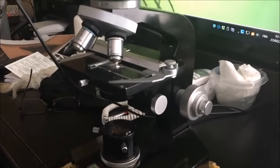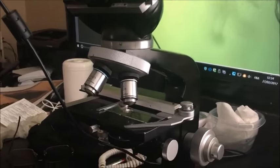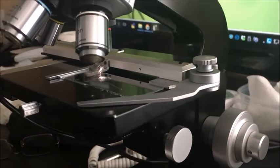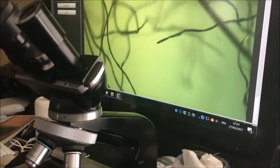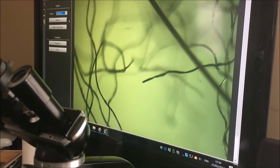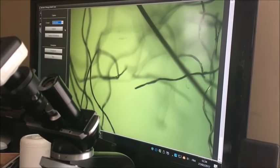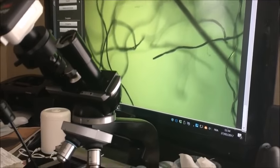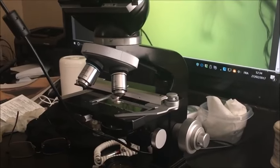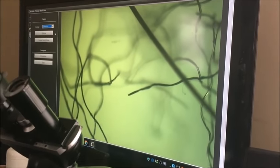Hi everyone. As I promised, I'm analyzing what we have in our air. This is a sample that I brought and this is what we have on the screen. My friend is going to tell me a little bit more about what it is that we're looking at, and he's also going to send me some pictures. So pay attention and you guys will learn something new today.